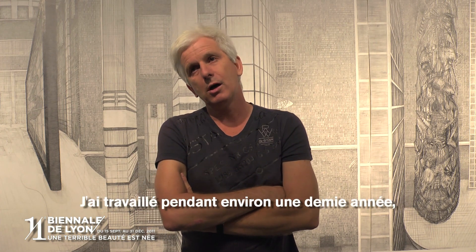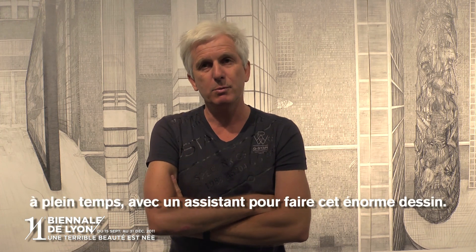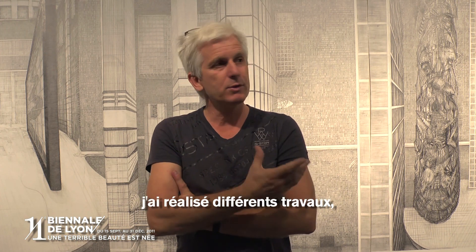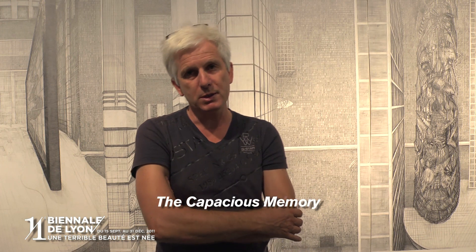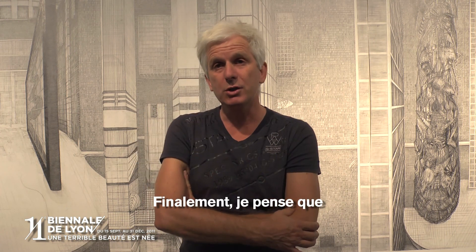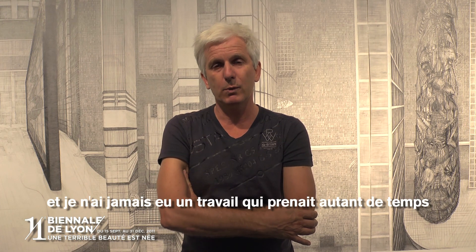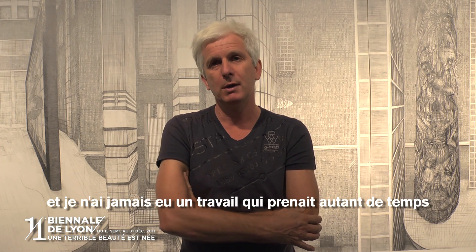I worked for about half a year full time with an assistant to make this huge drawing. And the last 10 years I've made different works which were called The Capacious Memory. So this is called The Capacious Memory X, which I think is at least my largest drawing, and also the work that took the most time to make.